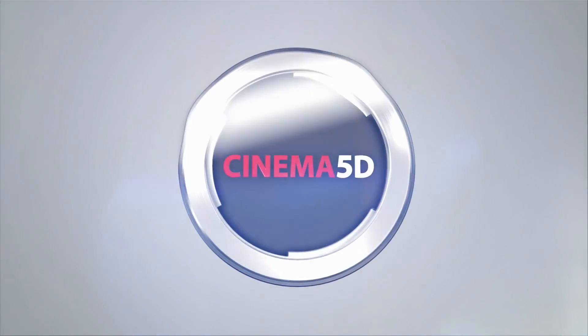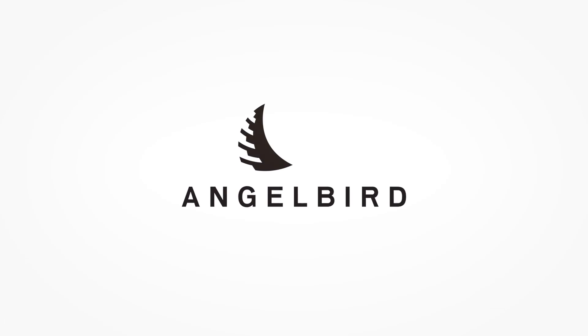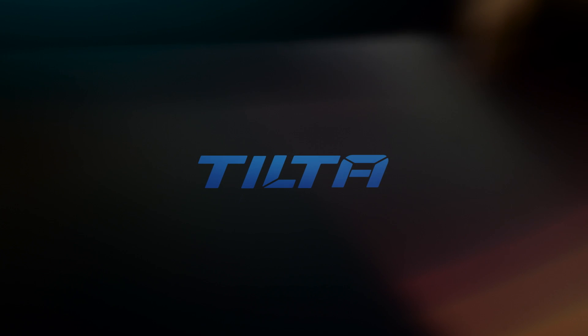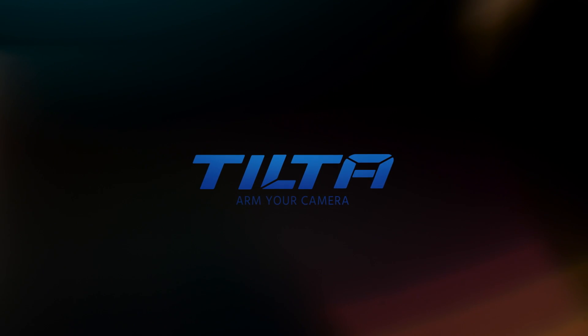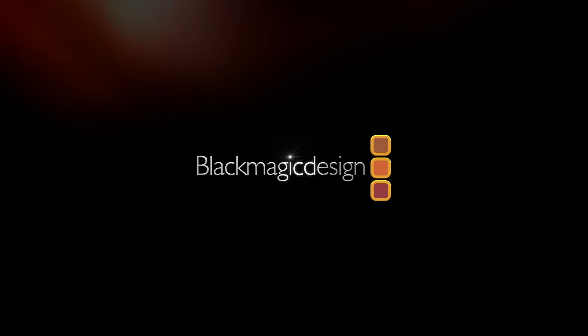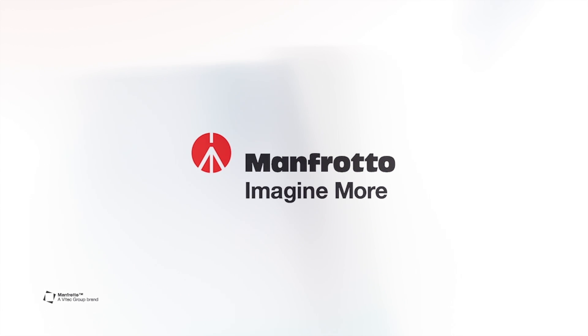Cinema 5D at Photokina 2016 is brought to you by AngelBird, there to capture your creative moments. Tilter, arm your camera. Genis Tech, redefining the price point for quality camera accessories. Blackmagic Design, creating amazing solutions for film, post-production and television. And Manfrotto, imagine more.